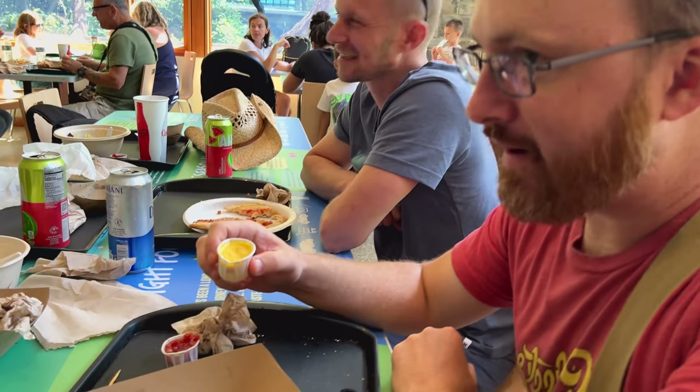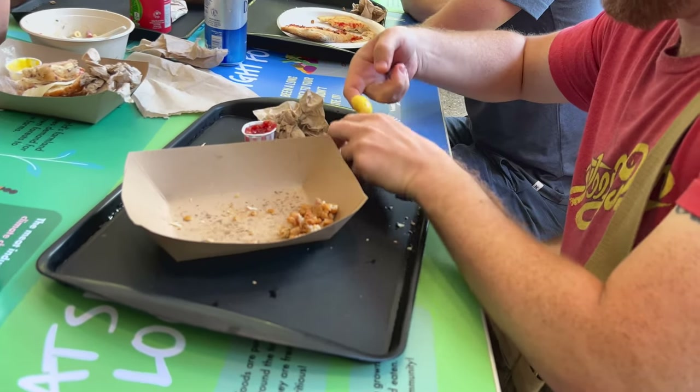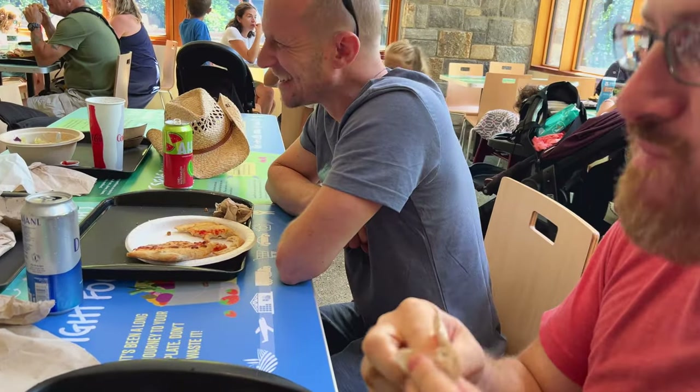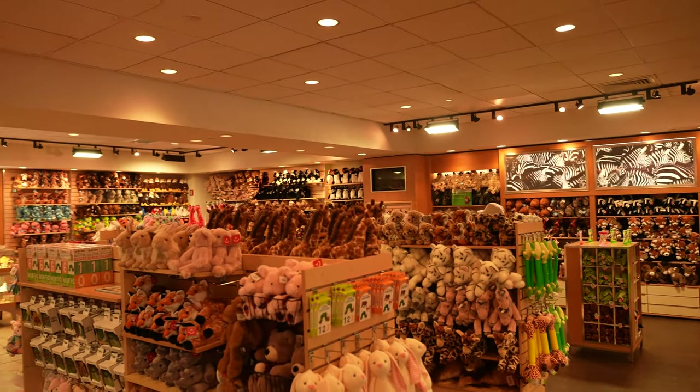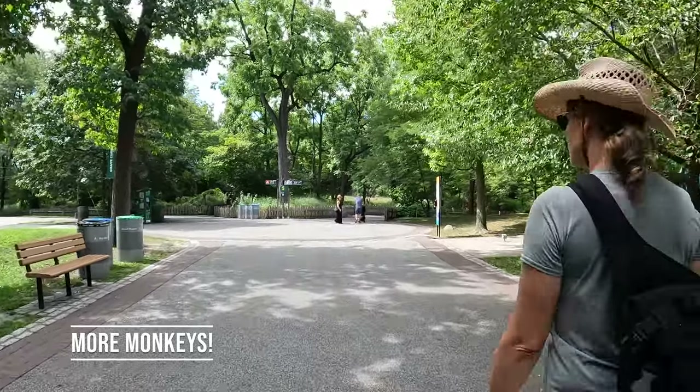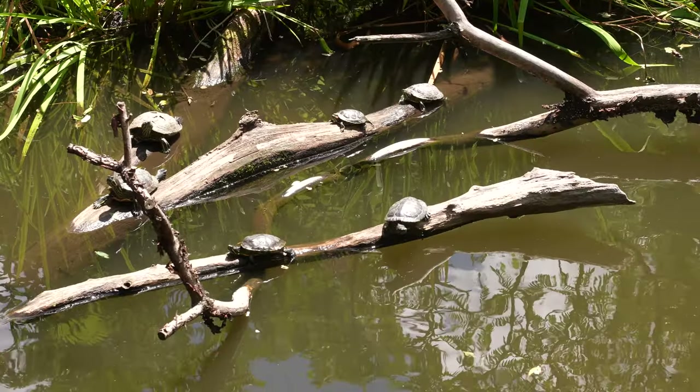Magellan thought he was being healthy by taking all the breading off, but he ended up just eating it anyway. There is also a store nearby. Before heading to the Africa Trail, we checked out some more monkeys — a white-faced saki and a Bolivian gray titi. Near the cafe is also a turtle pond.